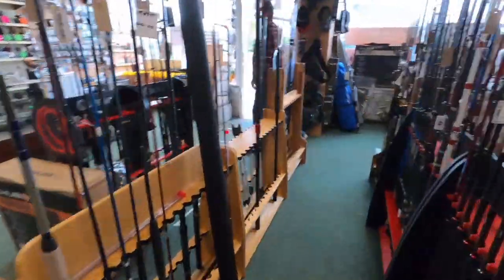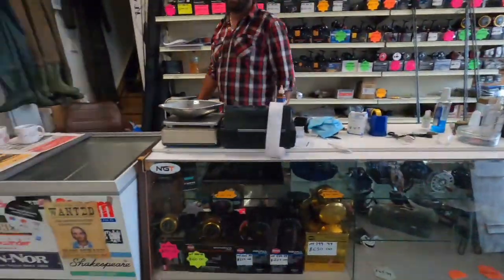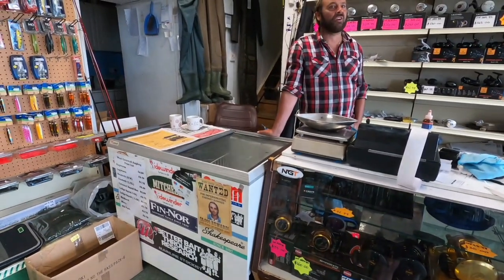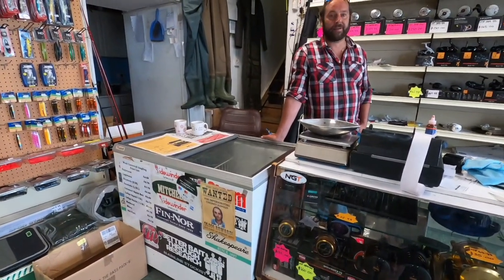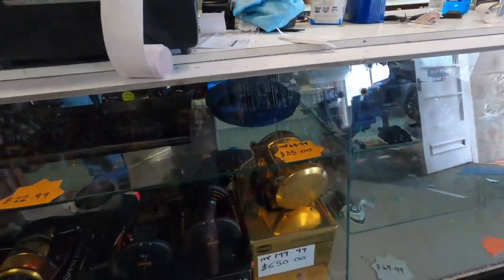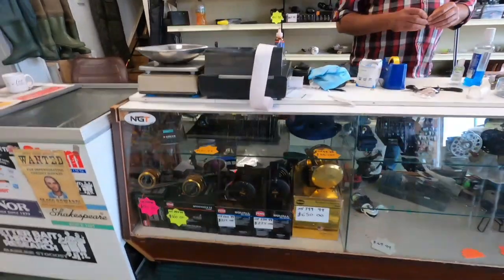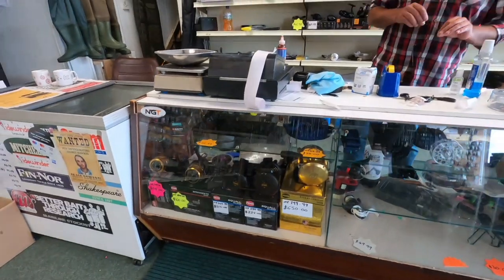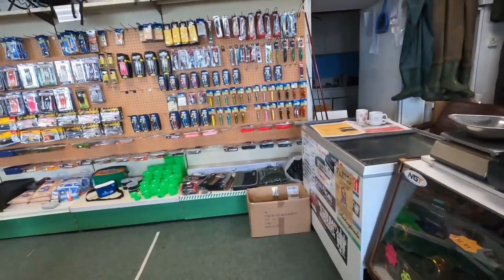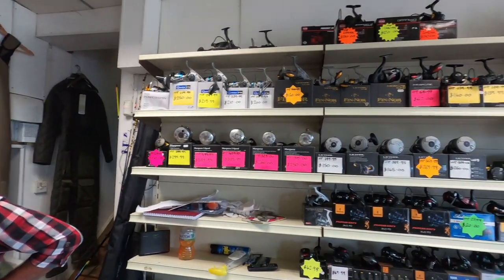What baits do you do? Usually ragworm, lugworm, frozen baits, sand eels, maggots, pilchards — most baits really for sea fishing. Peelers if I can get them — they're a little bit hard to get. That is some fishing reel! That's for the tuna — which we're not allowed to fish for. Actually that's for porbeagle, tuna, sharks. These Fennel reels up here — good price on them as well.